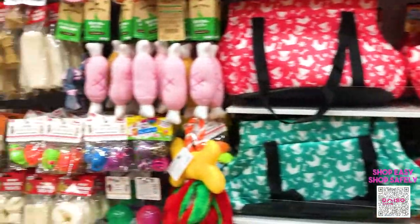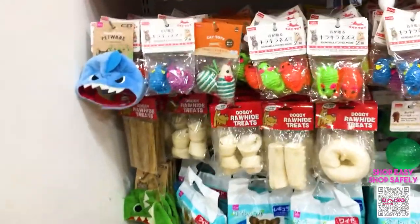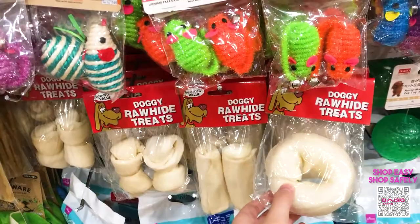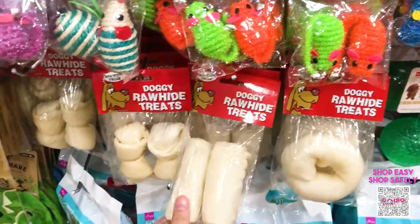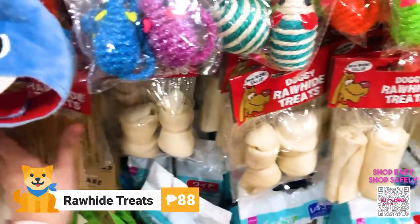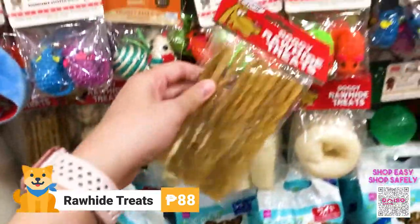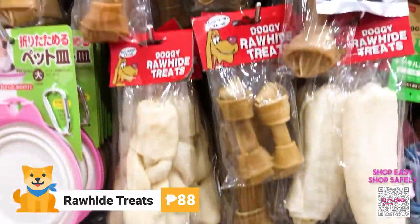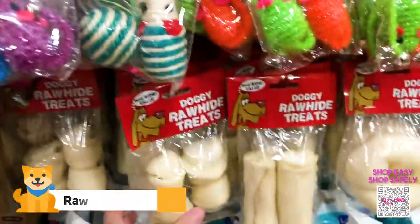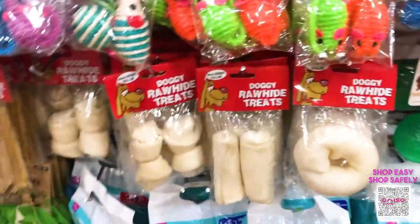People say that you can't teach an old dog new tricks, but why not prove them wrong during this quarantine period since we have more time with our doggies. Over here we have rawhide treats. They come in different sizes, different kinds, and different variants. We also have licorice type ones, and a brown and a white rawhide. They cost 88 pesos each, and you can experiment to find which one your dog likes best.